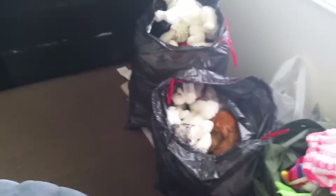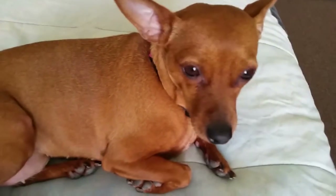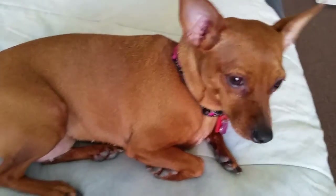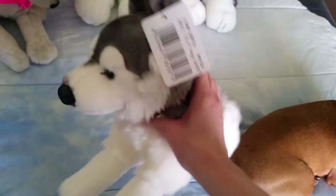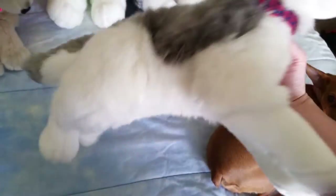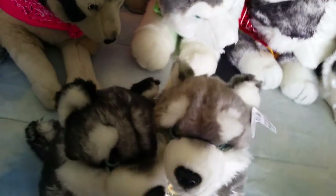Here are the bags right here. I'm just going to go through them and kind of name them. There's Leeloo. Here's the Unitoys Husky — he's the 16-inch one. That's Sumay. And the two sitting Unitoys Huskies, the dark and light one.